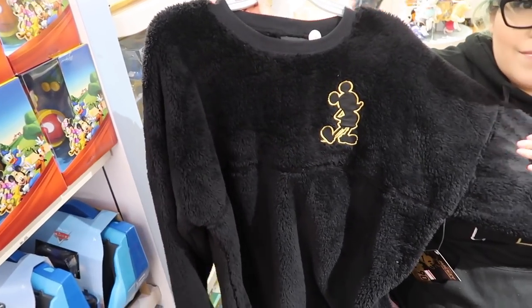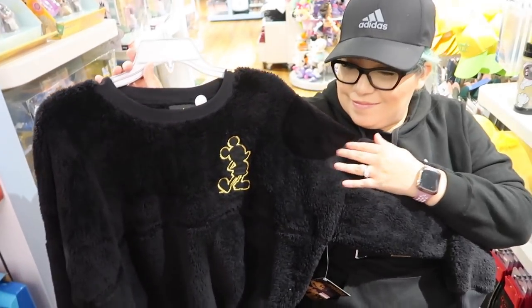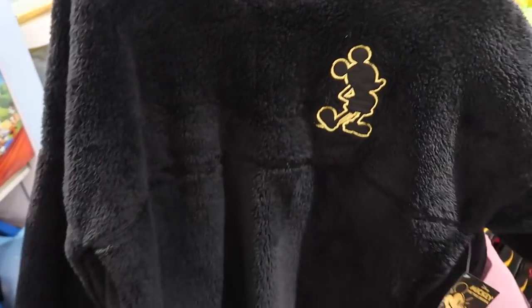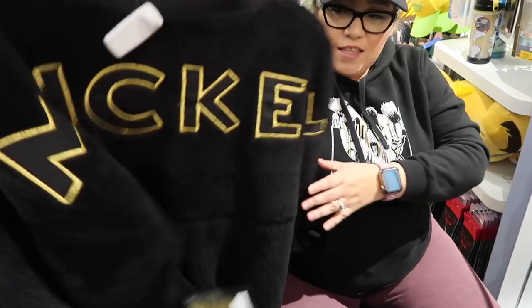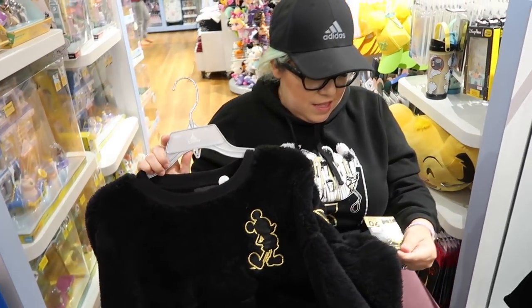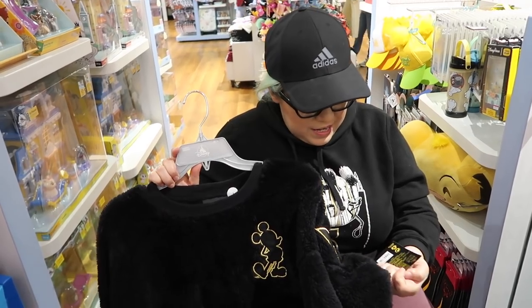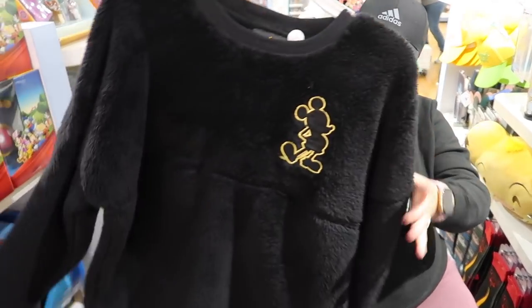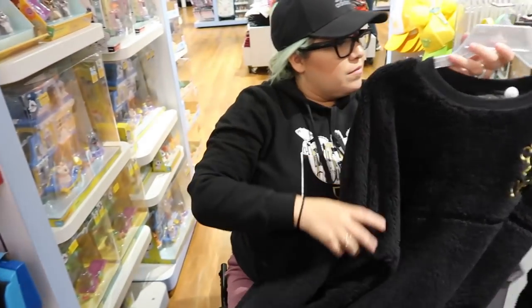Check out this 90th Anniversary Spirit Jersey — it's like a blanket, but summer is coming. The back of it is really cool. This one was from Mickey's 90th birthday celebration and it's now $41.99 down from $70 — a great discount. If you were looking for that Spirit Jersey, it's here.